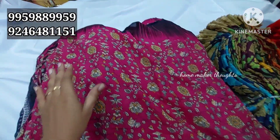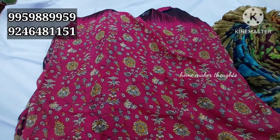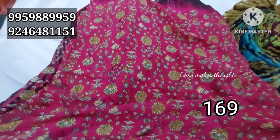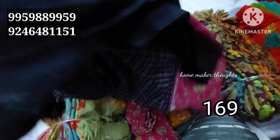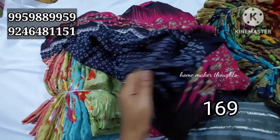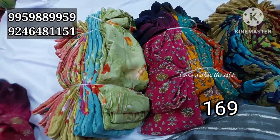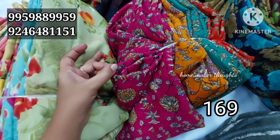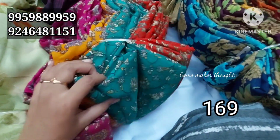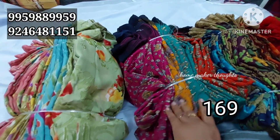Today I will show you a special wholesale video. I will show you a single saree collection — 60g jaujat fabric with blouse. There are 4 different colors and patterns available bundle-wise. Here is a pink one, and a combination of mustard and orange. How much does the bundle cost?